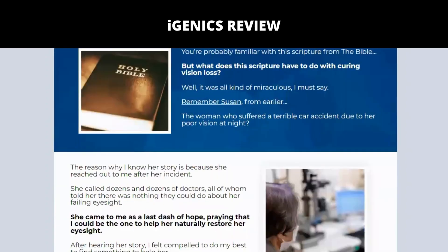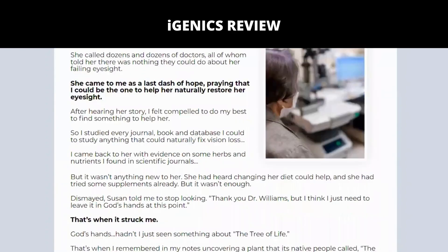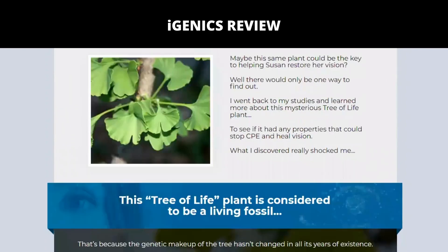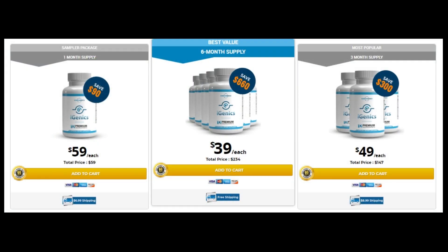Also, for you to get results with Igenix, you need to take the treatment seriously. You must take two capsules a day for a minimum of 30 days to experience the full spectrum of benefits that the product has to offer, or else you will not see great results and will in fact be a bit frustrated.